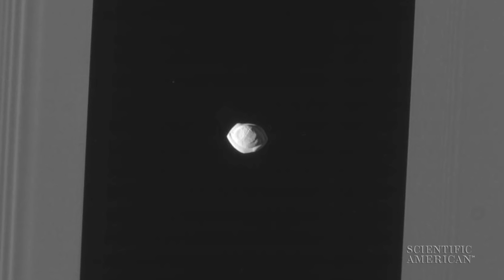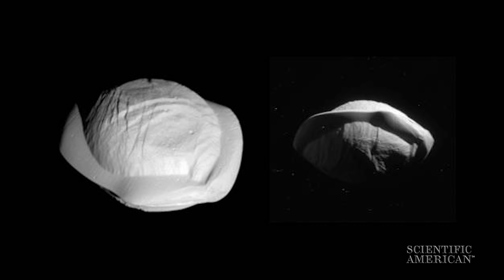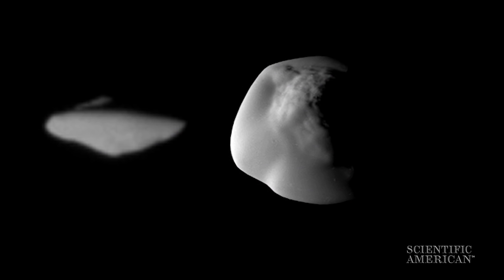The first object is this weird little moon called Pan that orbits Saturn inside the rings, and we got a glimpse of it recently with Cassini. We saw a little skirt of material around it that makes it kind of look like a pierogi — or a ravioli. There are actually two of these pierogi moons around Saturn; the other one's called Atlas, and Cassini's going to be looking at that one pretty soon too.